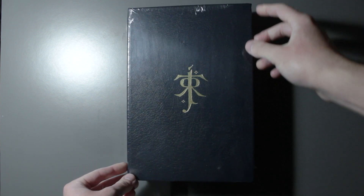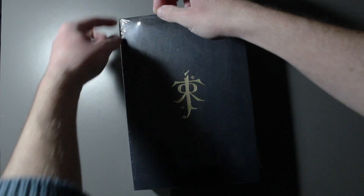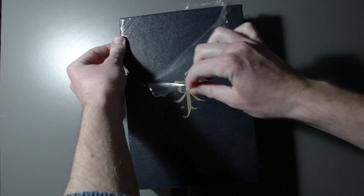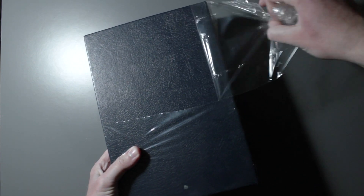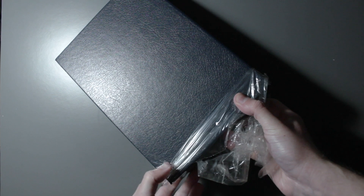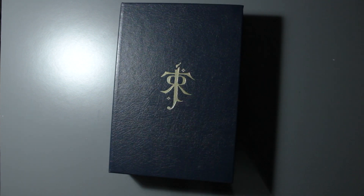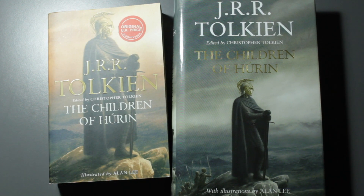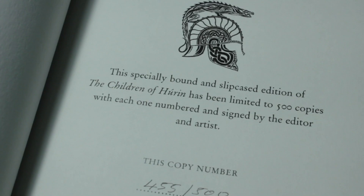Today we'll be looking at the signed limited edition of J.R.R. Tolkien's The Children of Hurin. The Children of Hurin was first published as a standalone story back in 2007. As many Tolkien readers know, the original story featured first in Chapter 21 of The Silmarillion back in 1977. A more expanded version of the story was later released in The Unfinished Tales in 1980. Besides this particular release, there are also the paperback and standard hardback formats, as well as the deluxe hardback edition. This particular edition was published by HarperCollins and was limited to 500 copies.